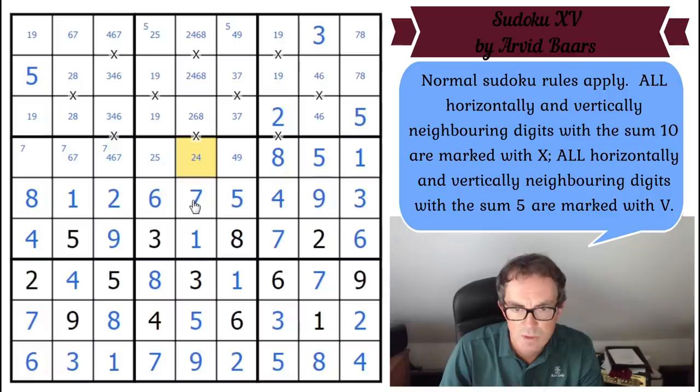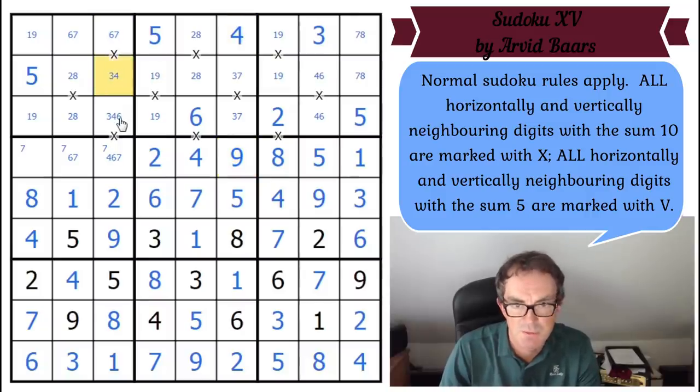That's got to be a two because there's a five in the row. That's going to fix the four, fix the nine, fix the six — I think we're going to solve this. This 2+8 pair fixes that, this is a five. That's a four because there's a nine beneath it. Four ruled out from there, so six is ruled out from here.